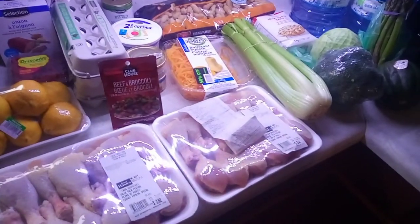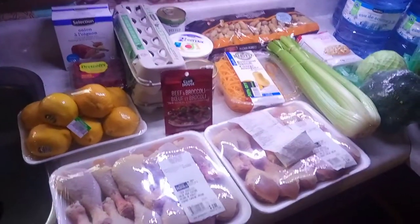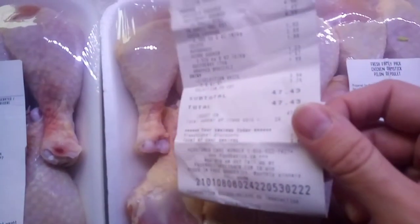I'm going to incorporate it with other stuff I have in my freezer and fridge. This is what I got for my grocery haul — well under $50 — it cost me $47.43.